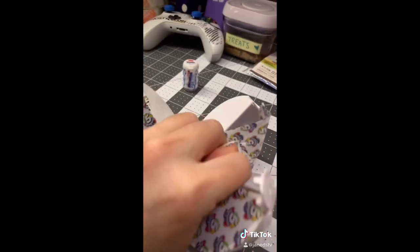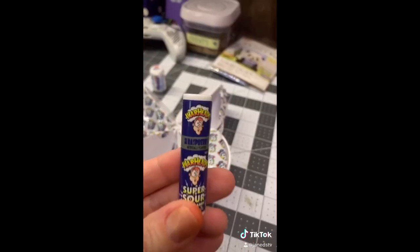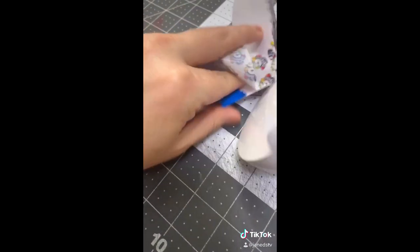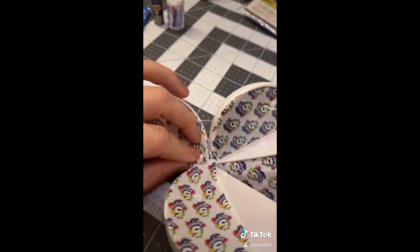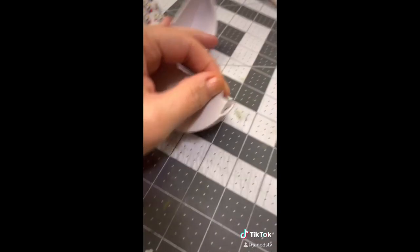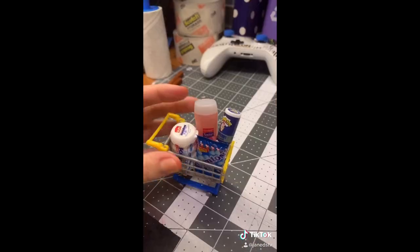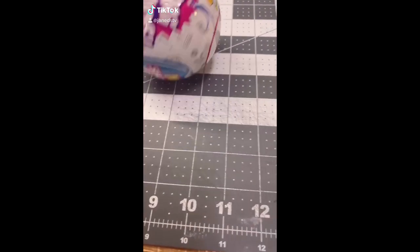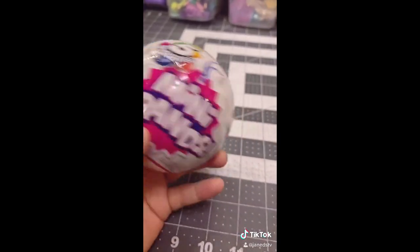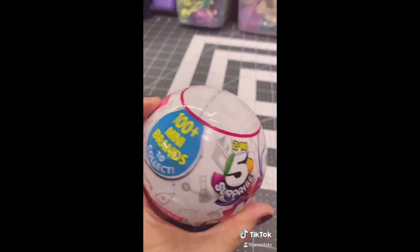Second one: Warheads. Third one: more Mentos. Fourth one — oh, this one was open. It's Suave. Fifth one — is this a shopping cart? Oh my god, it is! Yay! Guess what? I found mini brands! These are my favorite toys to open, so that's a fun fact.